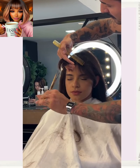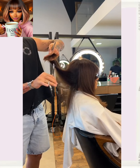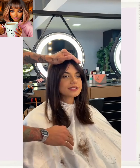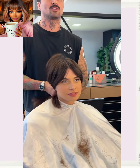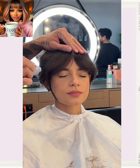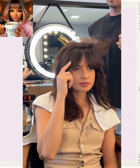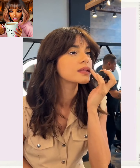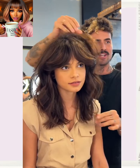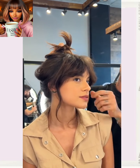Here we have another bob transformation, running in the bangs to frame out the face, followed by another bob. Gorgeous, wow! This particular stylist does the best bobs — this variation has so much body in it. I love the way that the color looks.